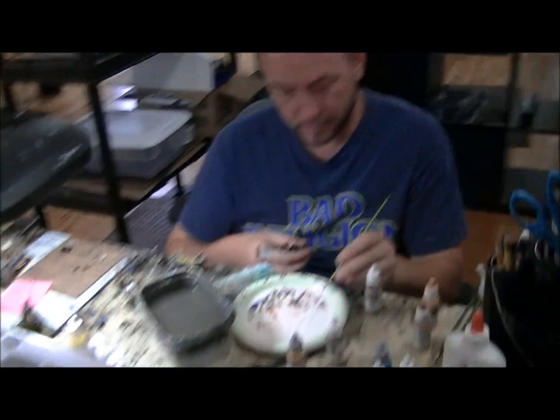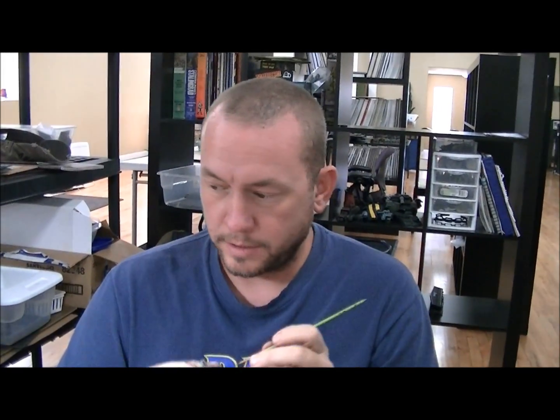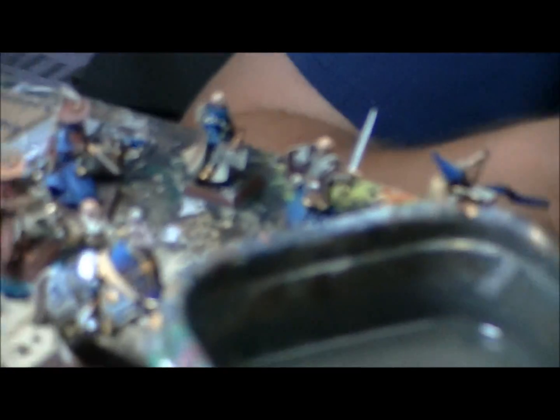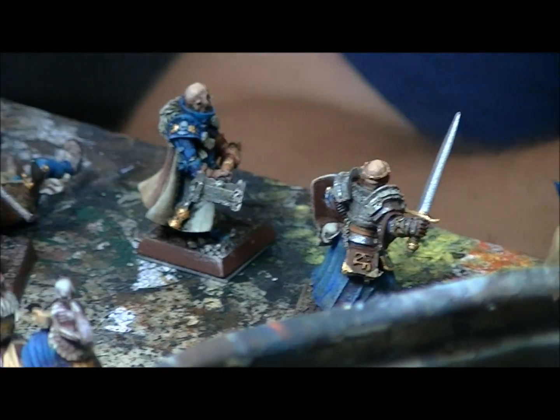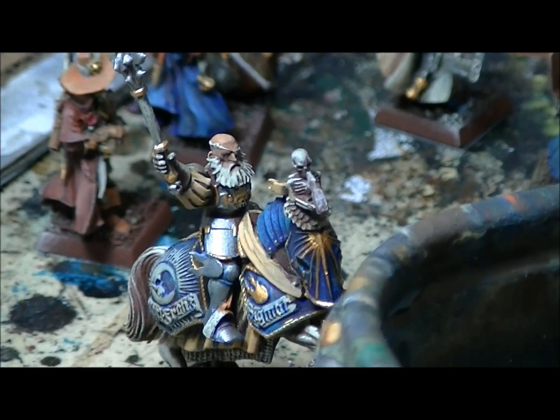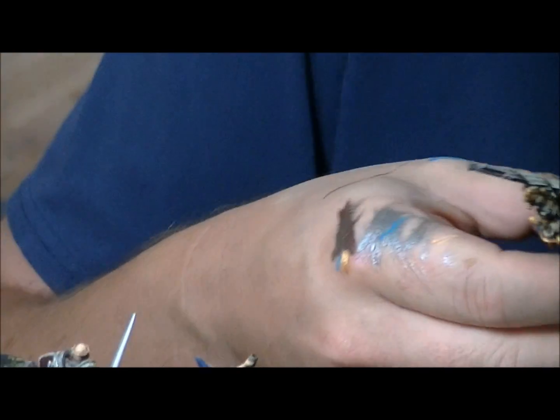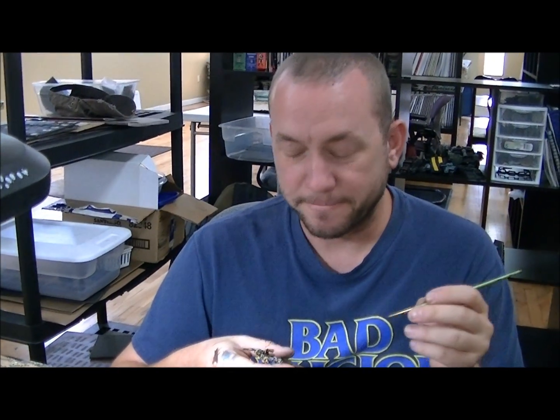I should just keep these stools in front of your painting station so I can come sit down anytime I want. What are you doing today? Today I'm working on Empire heroes, a bunch of little fives, and a steam tank, and a freehand banner. Pretty cool - it's got to be a magical banner with a griffin motif. Yeah - I'm not sure how that's going to work yet, but it'll be good.